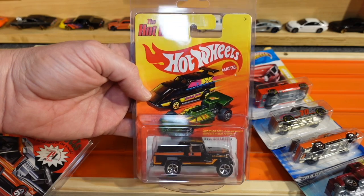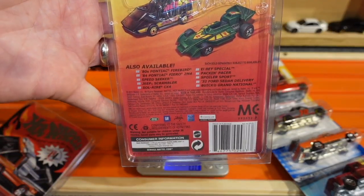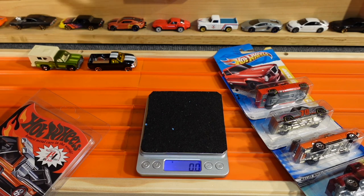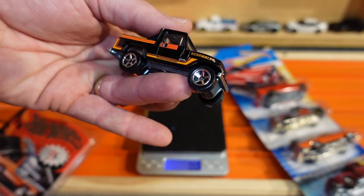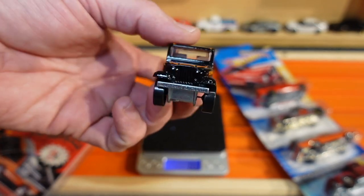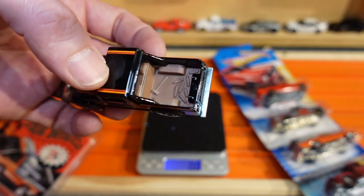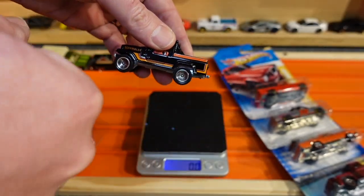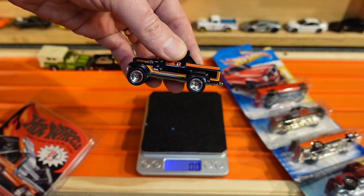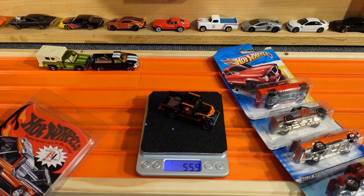Next up, Jeep Scrambler from the same Hot Ones series, also dated 2011. Another gloss black truck with orange and red striping on the top and sides. I kind of like the detailing on this truck — looks pretty good. No grill detail or headlight detailing, nothing in the rear either. It does have a tan interior — looks like somebody's been chopping wood. Metal body, metal base. Those are the funny car wheels, nice and smooth. 55.9 grams.